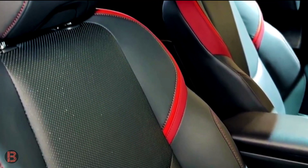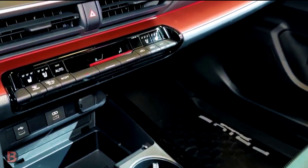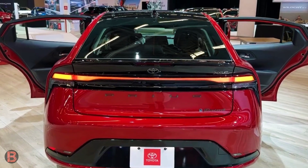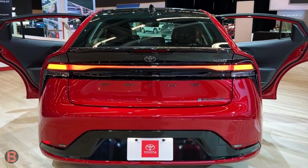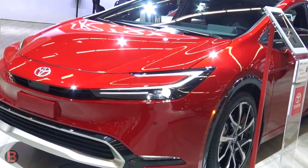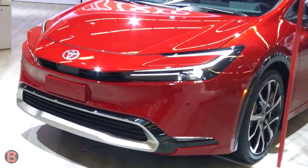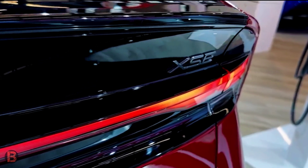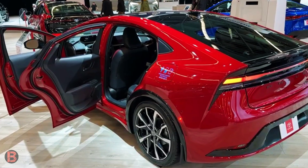Complementing the new sheet metal is a much-improved powertrain pumping out a total of 220 horsepower — nearly 100 more horses than its predecessor. Toyota claims the latest plug-in Prius should offer better than a dozen miles of driving range improvement over the previous EPA Prime rating. In the context of the Prius, this new Prime is both beautiful and savage.